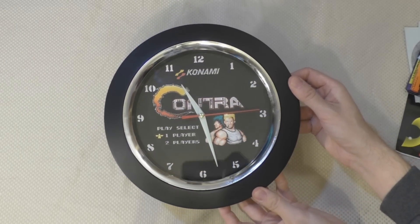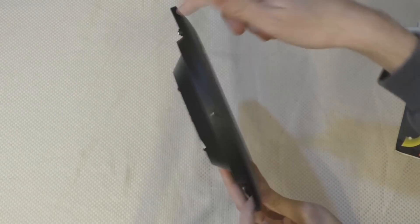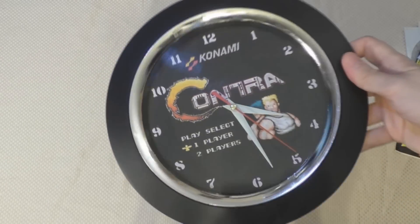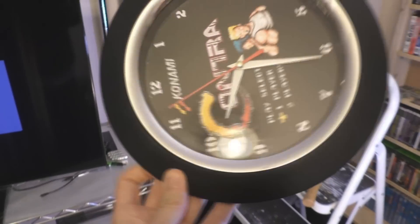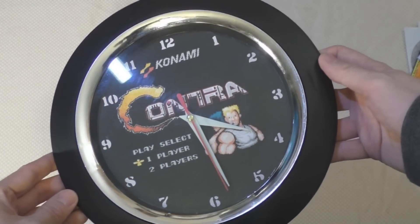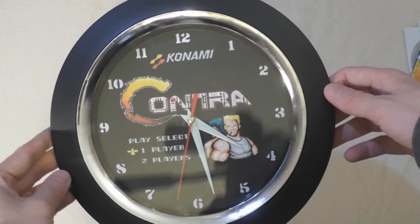Next up is a clock. I've actually had this in my room before, but just not hanging on the wall. You can purchase this clock off eBay or Etsy, but I must warn you it's very cheap quality. All the seller did was print and cut a circle and placed it on the inside. I've had a lot of problems with the hour hand slipping, but I'll be attempting to repair it behind the scenes of this video. It's the only Contra clock I have, so I'm going to hang it and hope it keeps good time.